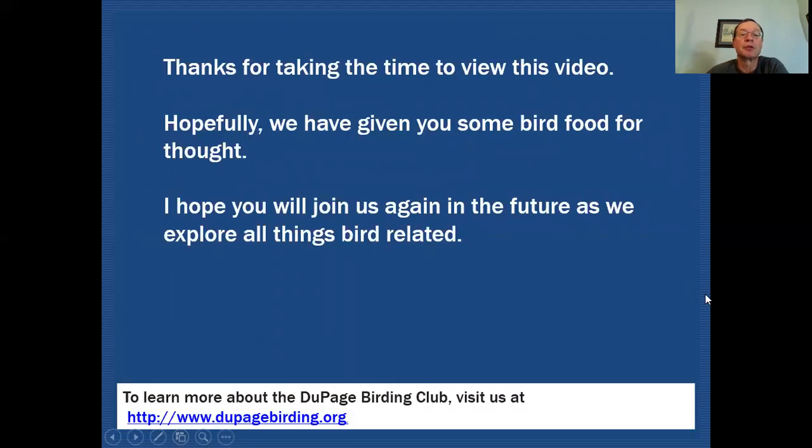Thanks for taking the time to view this video. Hopefully we've given you some bird food for thought, and I hope that you'll join us again in the future as we explore all things bird-related.